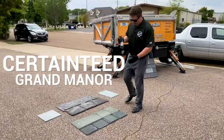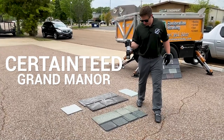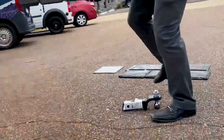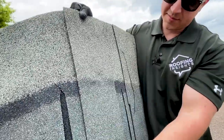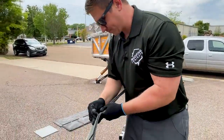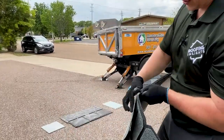Let's see how Grand Manor does — I'm going to try to hit the triple laminate part. It left a pretty big dent; I can stick my whole thumbnail in it. It looked like it went through the laminated section, but checking underneath — nope, it didn't go all the way through. Pretty cool.